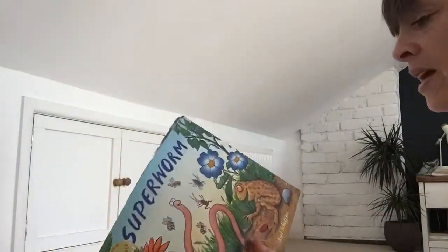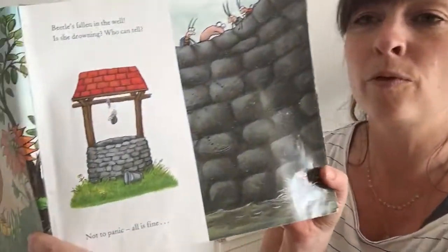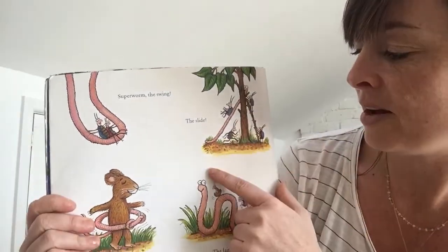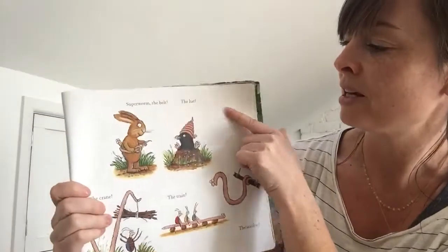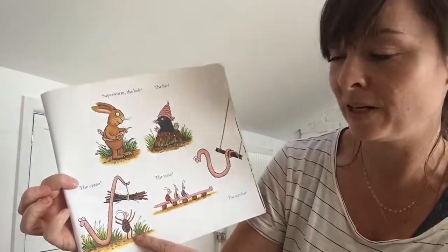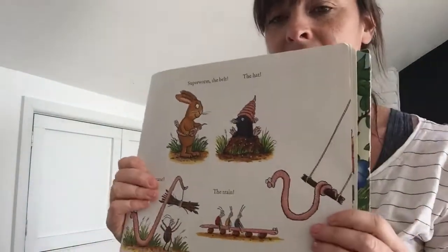That was a funny story, wasn't it? Who can remember some of the things that Super Worm can do? What are all the jobs that he can do? At the beginning of the story he's very important because he saves the beetle from falling down the well and he's used as a skipping rope for all the bees. And then at the back he's the swing and a slide and a hula hoop and a fairground ride, and he's a belt and a hat for a little mole, and a crane lifting up sticks for a little beetle, and a train and even an acrobat. So he provides lots of entertainment and he's very useful.